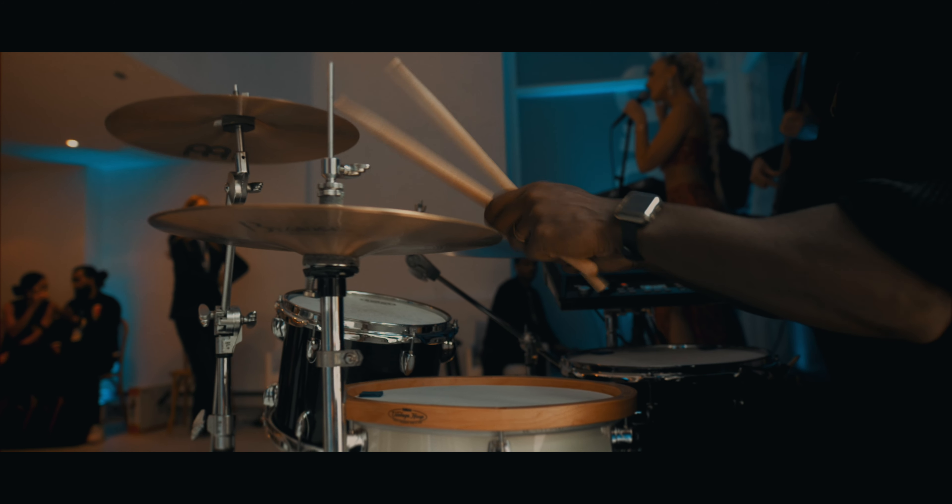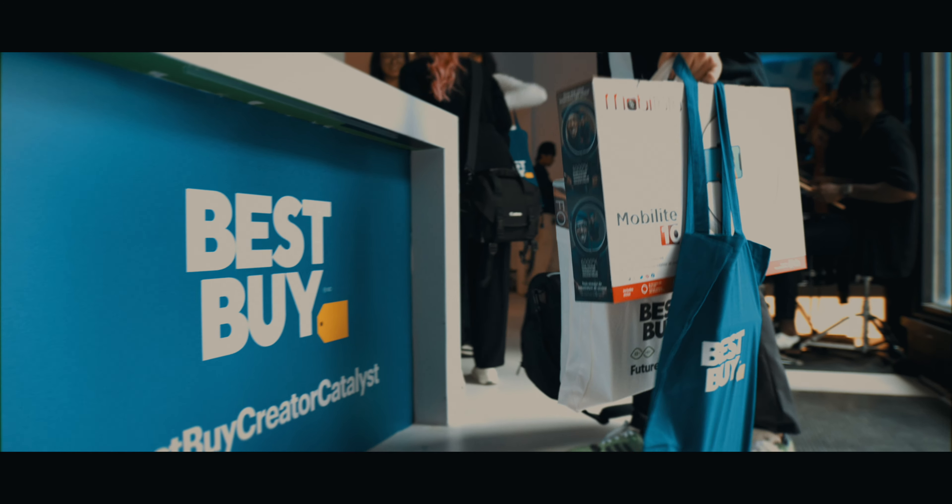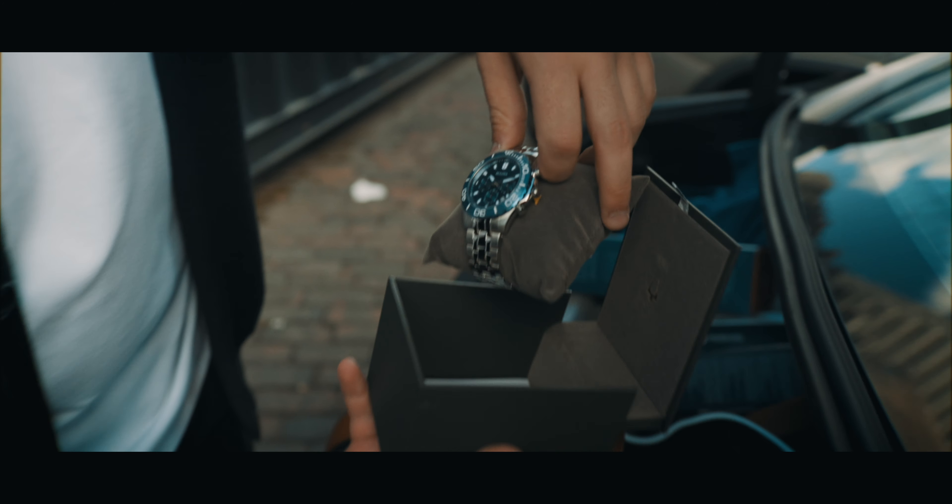Wrapping up the event, there was a lot to see here. There was a cool panel that we got to listen to about AI, and we met some cool creators as well. Best Buy is sending us home with a bunch of tech that I will probably do videos about.